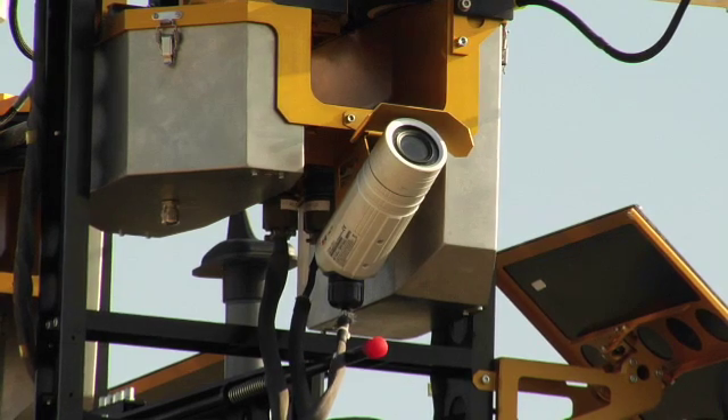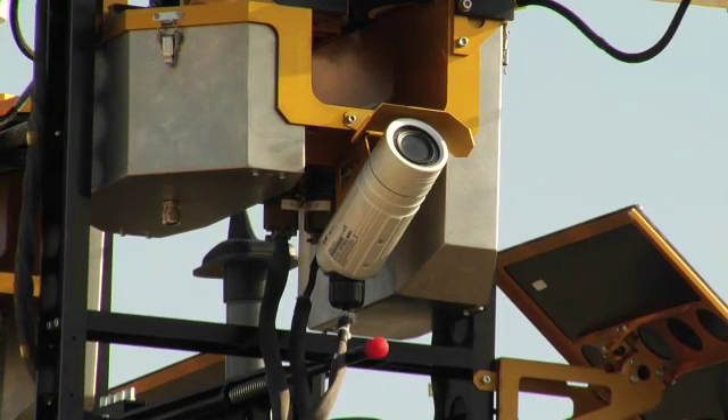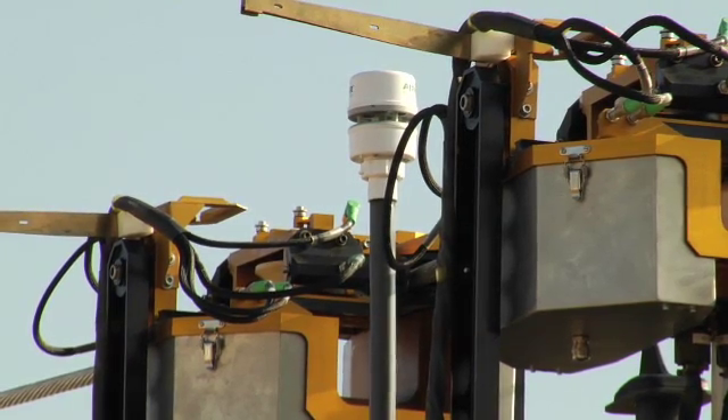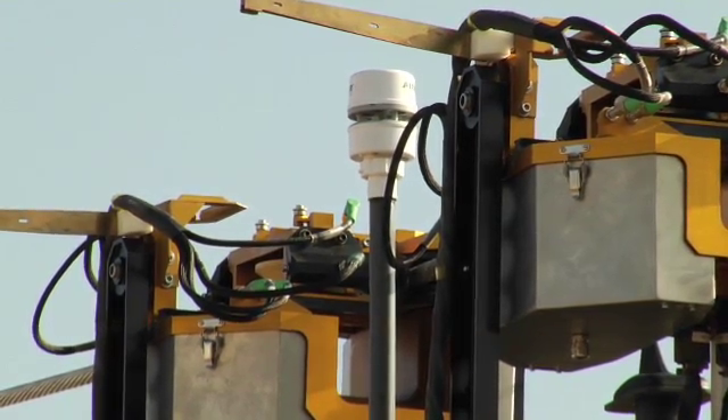It records the GPS of locations as it's inspecting. It also provides a weather station and records the weather, and it has a 3D accelerometer.